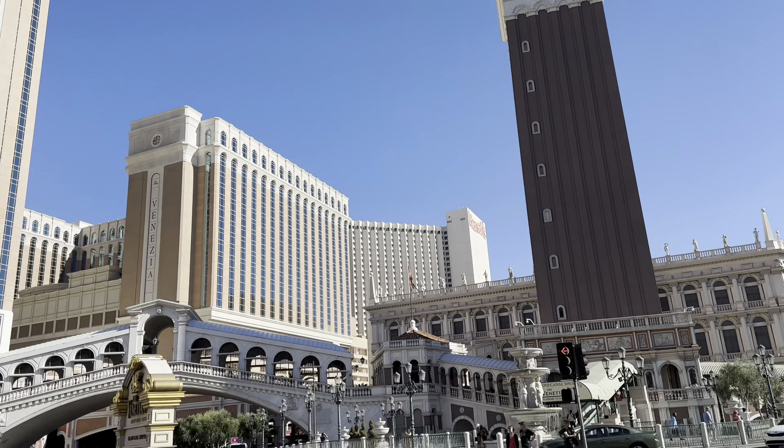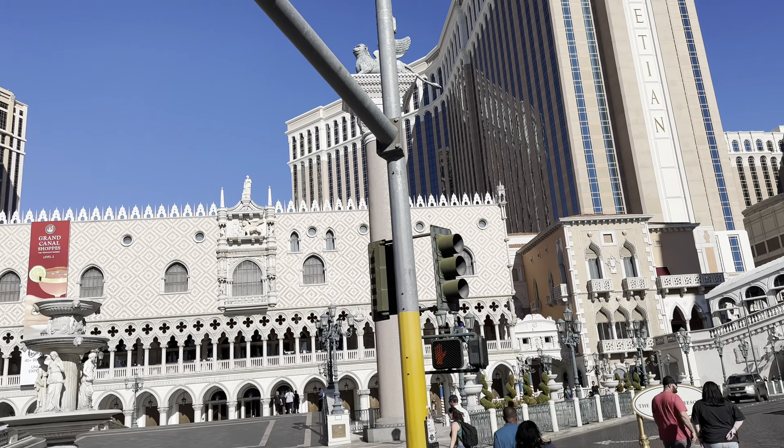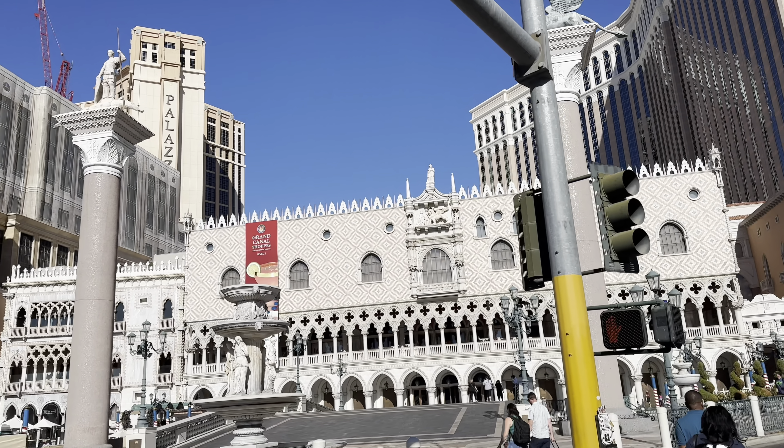Welcome everybody to my Venetian stay after staying at the Bellagio. I'm so lucky to do this. It's gonna be a good one.